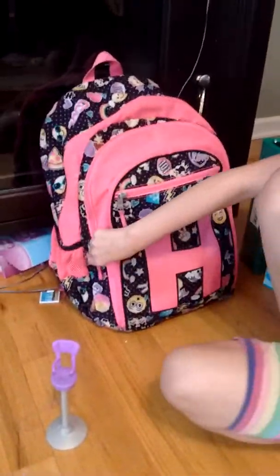Today Holly is going to be showing you all her school supplies. I thought I would do this in my last video but didn't have enough time, so we're doing it in this video. Holly, take it away! Hi guys, so first there's my backpack.